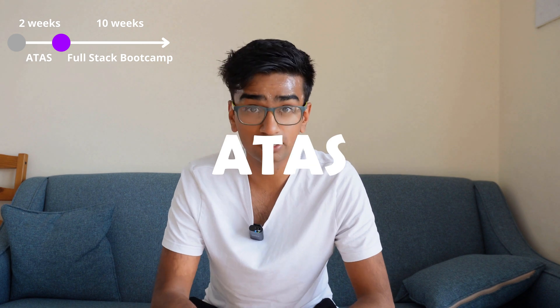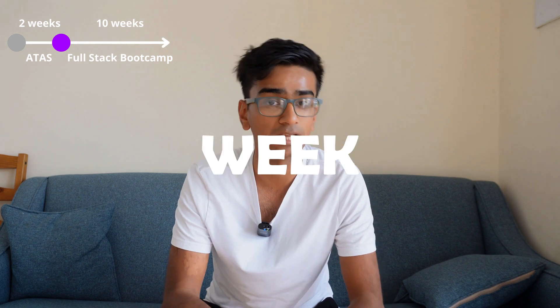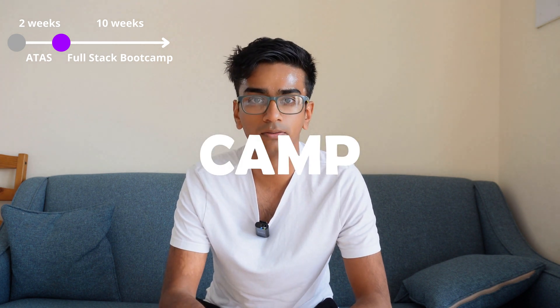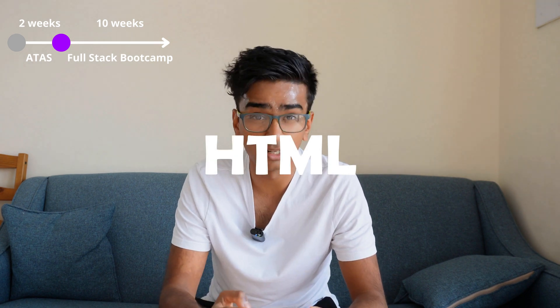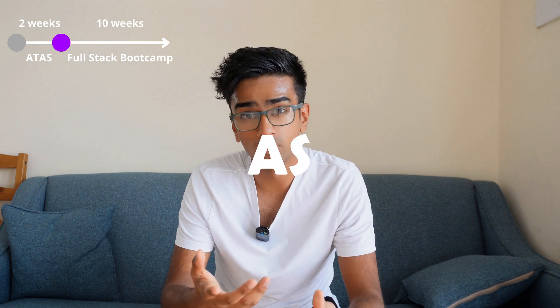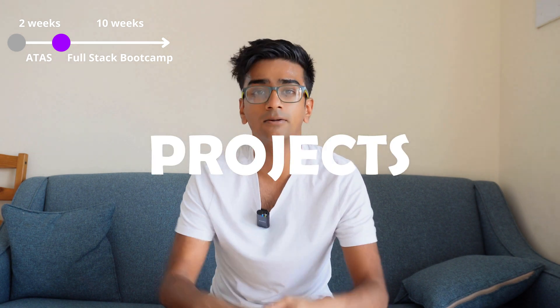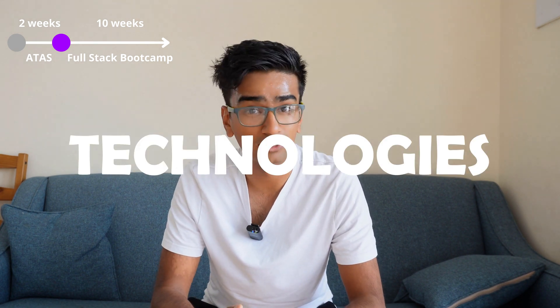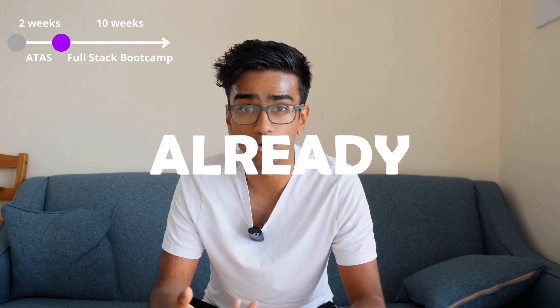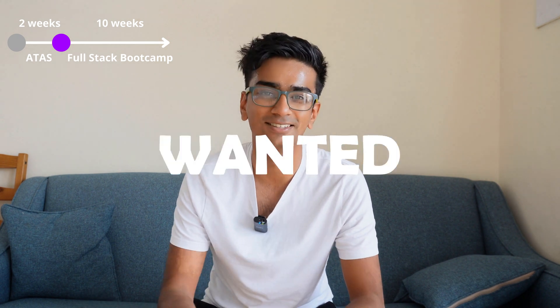After the two weeks of ATAS training, I was fortunate enough to be put onto a 10-week full stack engineer bootcamp. In this bootcamp you learn JavaScript, HTML, CSS, React, AWS, PostgreSQL, as well as how to build your own backend server using Express and serverless architecture. This is all done through individual and group projects. I personally found it very useful because a lot of these technologies were things I already wanted to learn anyway, so it was kind of fortunate that I got to be paid to learn the stuff I wanted to learn.